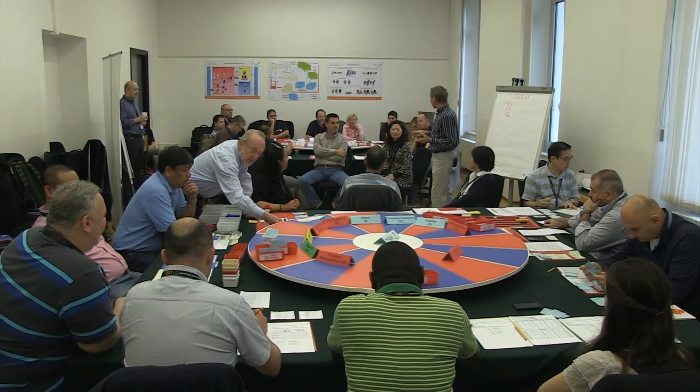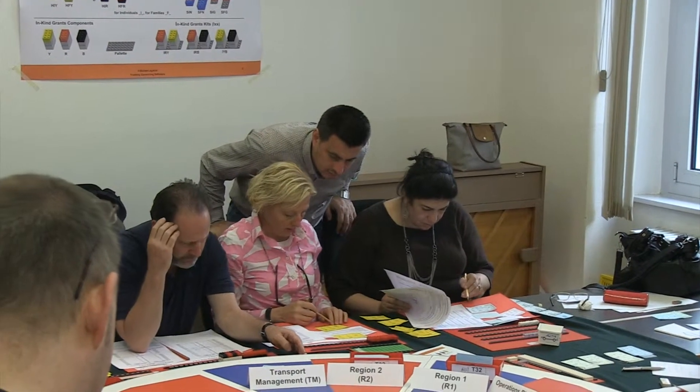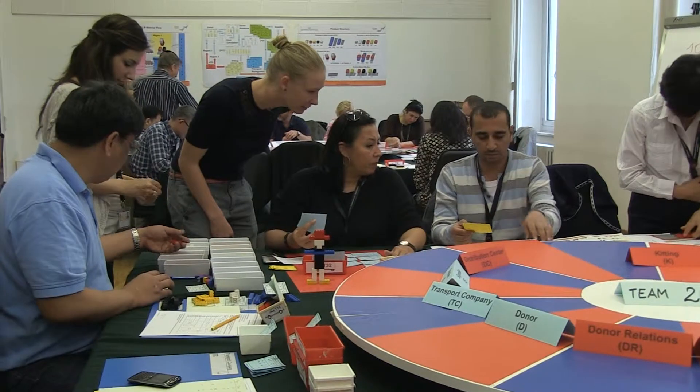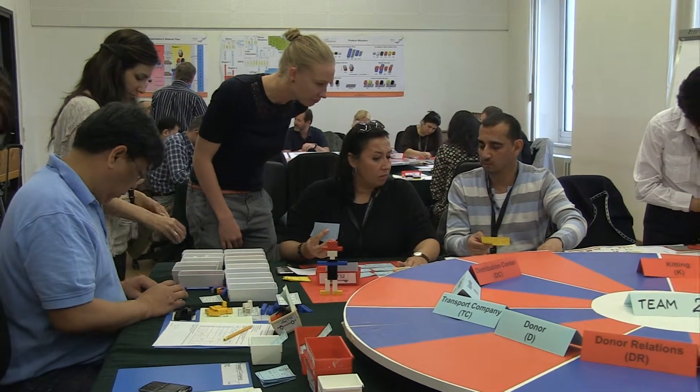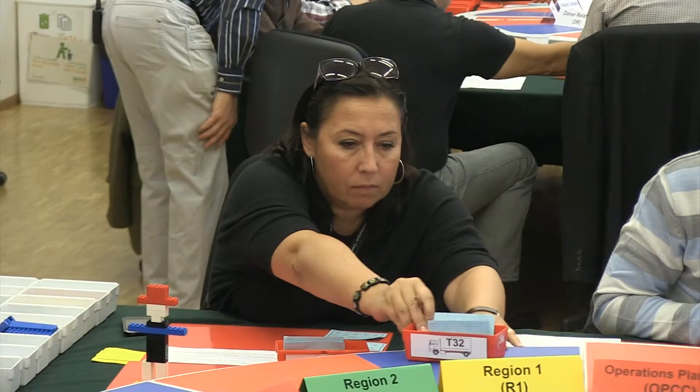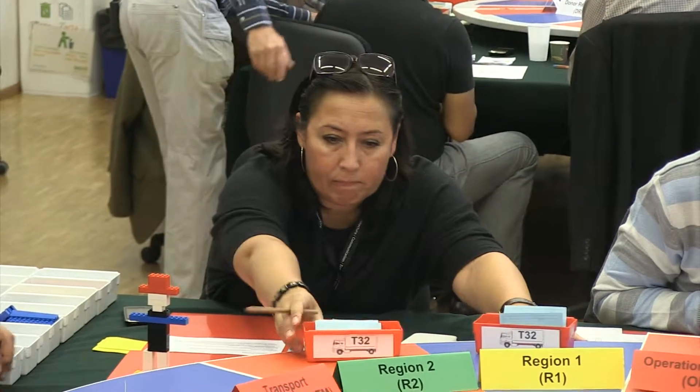A specialty of this supply chain principles module is that we will be doing a simulation. The key messages it is supposed to convey are that supply chain management is an integrated concept — no component can be taken away and optimized in isolation. You have to look at the entire picture; if you take away something, it probably will not work.